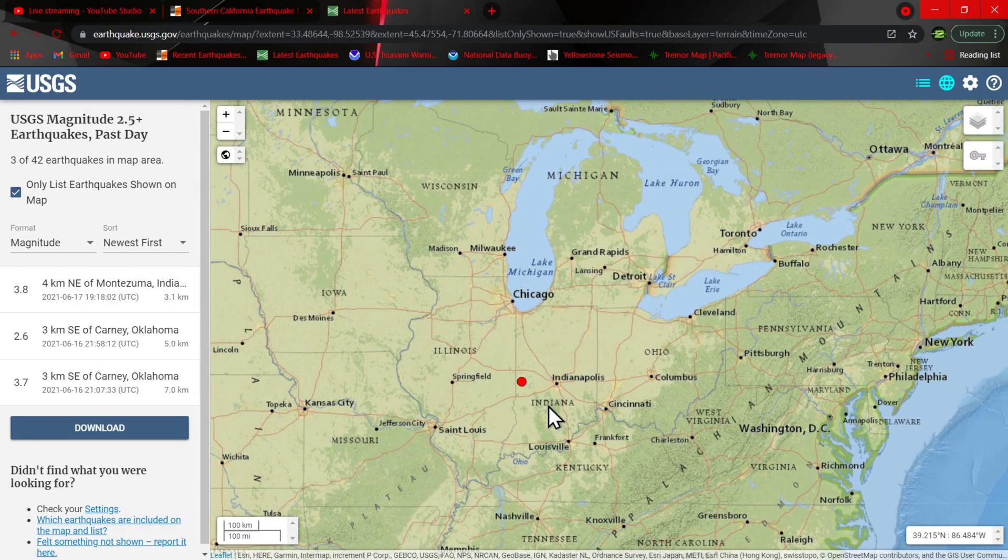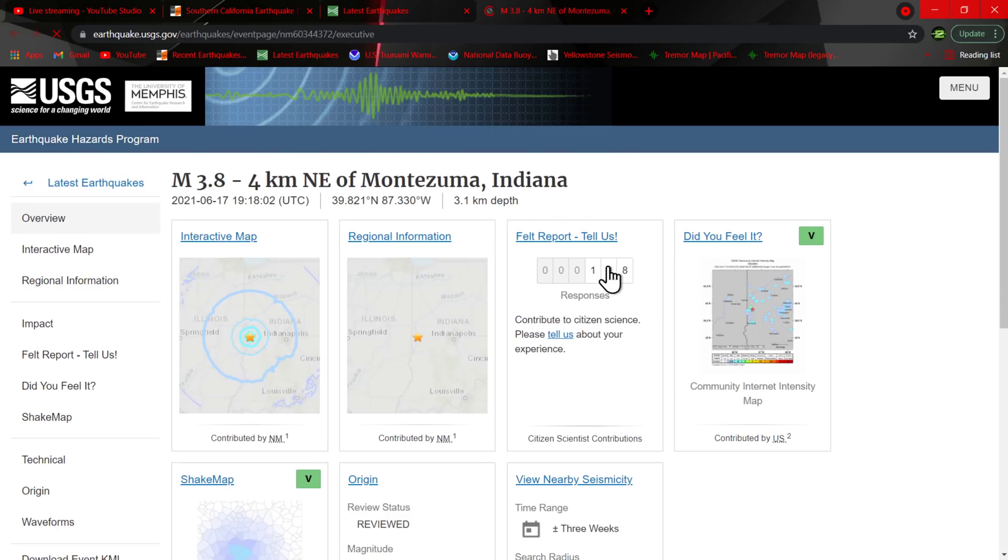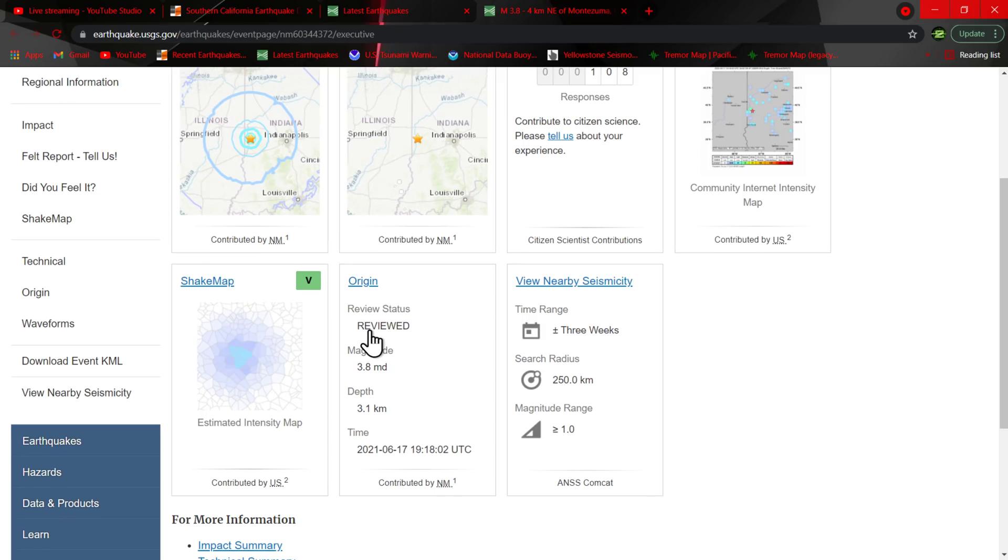Just microquakes. But this is a pretty good size quake for this region. Anything of this significance I'm going to want to jump in and see what's going on. It has been reviewed, so the folks can't pull this down at the USGS. It's been reviewed by a seismologist confirming the magnitude of 3.8 and a depth of 3.1 kilometers.